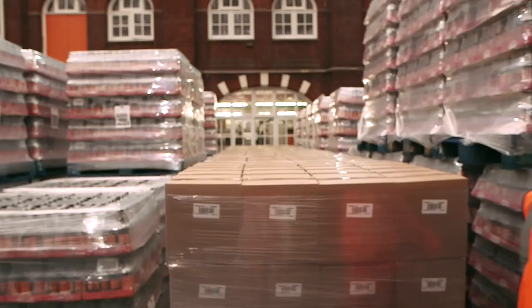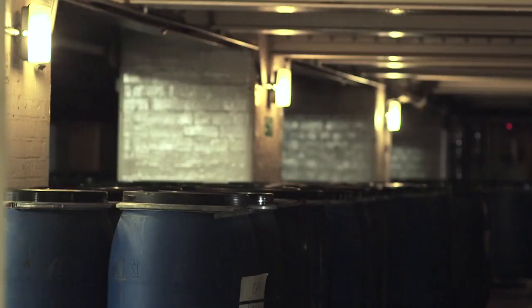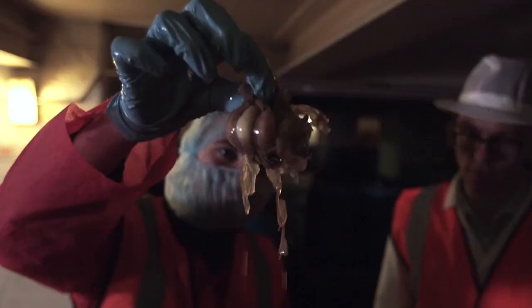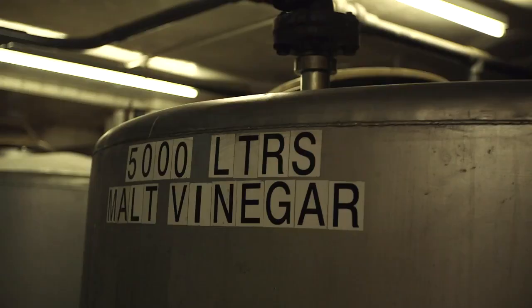Firstly Shane, where are we and where have you taken me? So we are in the cellar of the Lea & Perrins factory. We've got anchovy, garlic and onions down here. We put them in the barrels that you see around you and they stay in there for about 18 months in malt vinegar.